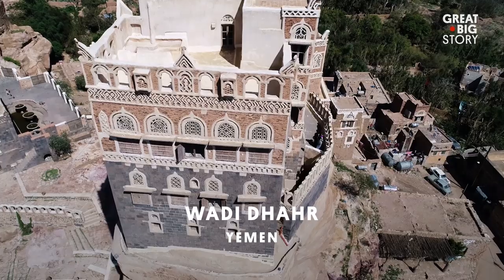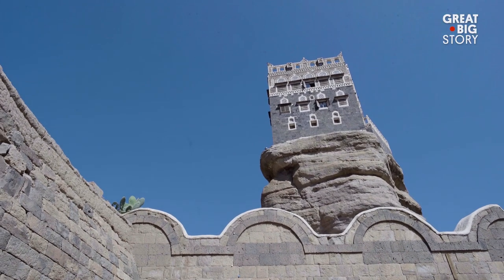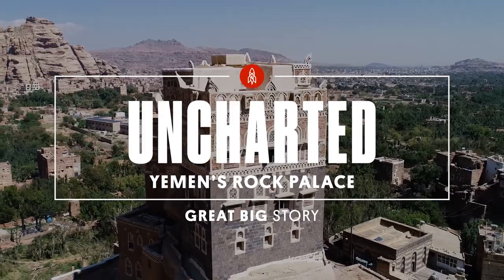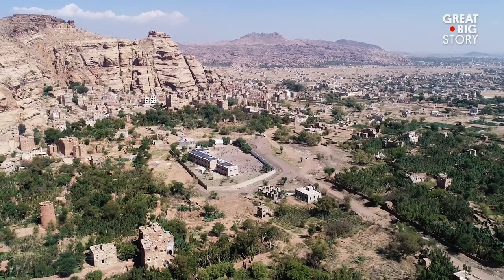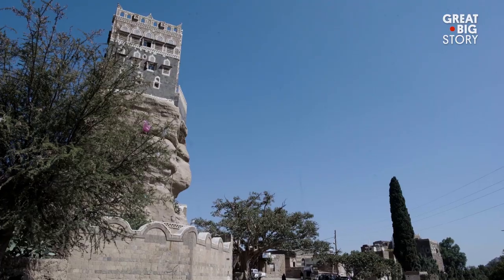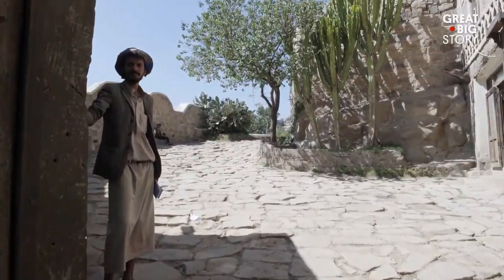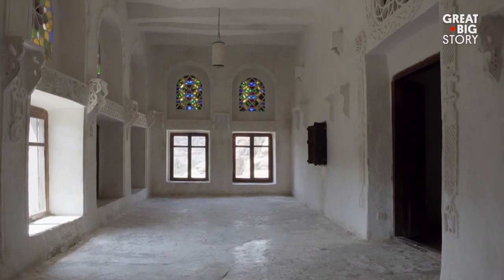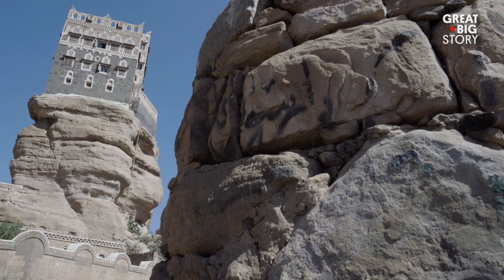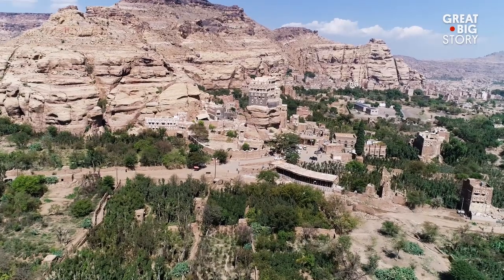Located in Yemen is a palace that appears to have been carved from the rock that it sits on. However, this man-made wonder was once just a simple summer home. Just ten miles away from Yemen's capital city of Sana'a is Dar al-Hajar, otherwise known as the Imam's Rock Palace. In the early days of Yemen's history, the country was led by the Imam — the Islamic spiritual leader — rather than a king or president. The Rock Palace was built in the 1930s by Imam Yahya as his summer residence, though it is believed to have been built over an older palace.